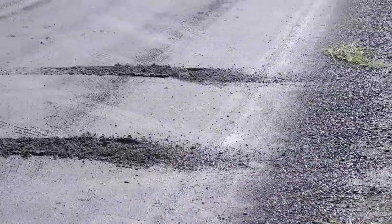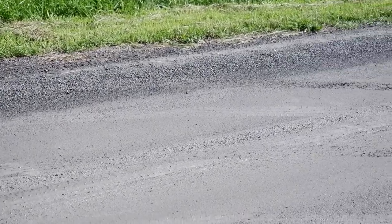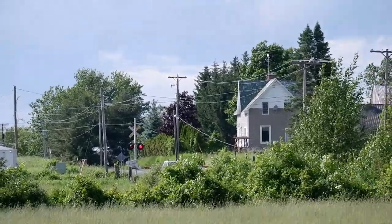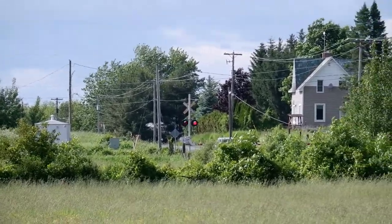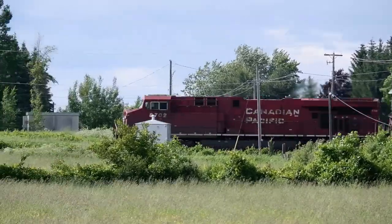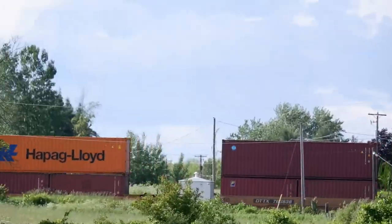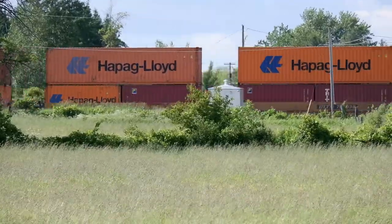We got the car out of the ditch — took five of us. And it's a train. Did I mention I like trains? I won't show you the whole train because it looks like it's a long one.